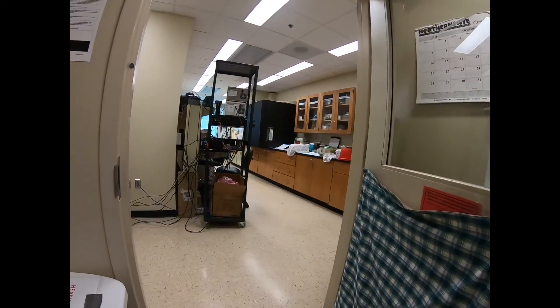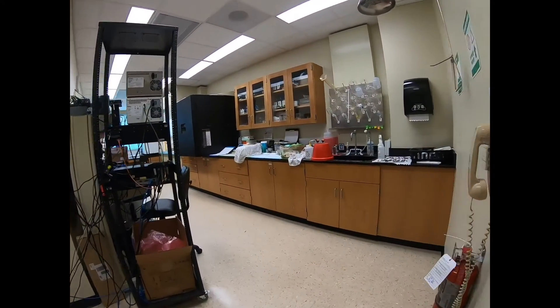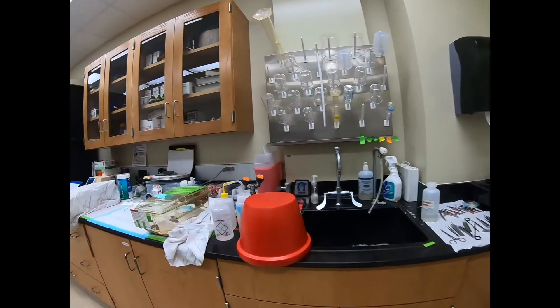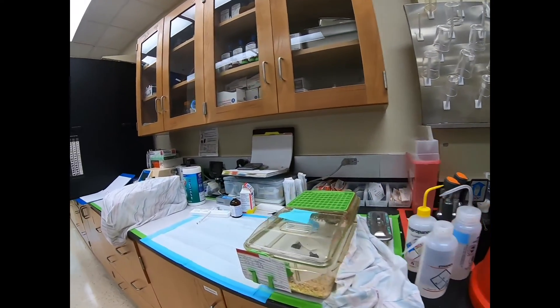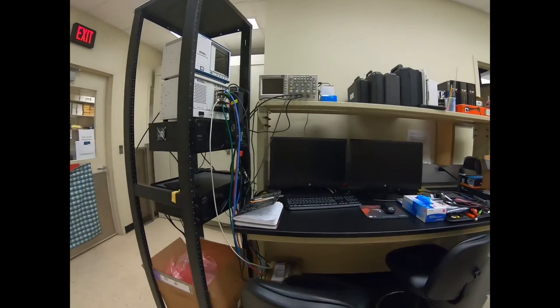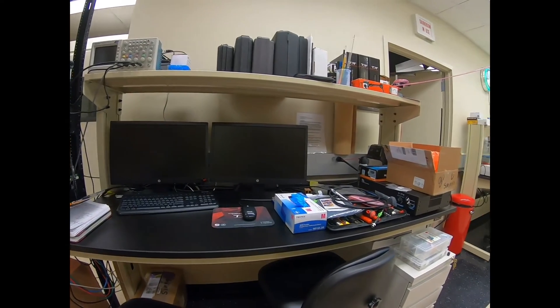This is one of the two main rooms in this lab. This room is dedicated to techniques dealing with mouse physiology. This is where micro dissection, perfusion, DPOAE, and sectioning all take place. It stores many pieces of equipment such as the sound booth, dissecting scopes, vibratome, etc.